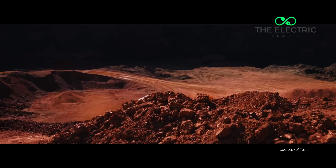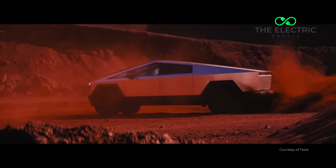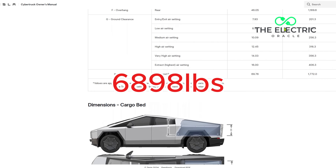This is about fundamental engineering decisions that make Tesla's latest creation literally illegal on British roads. Before we dive in, let me drop a number that will blow your mind. The Cybertruck weighs 6,898 pounds.